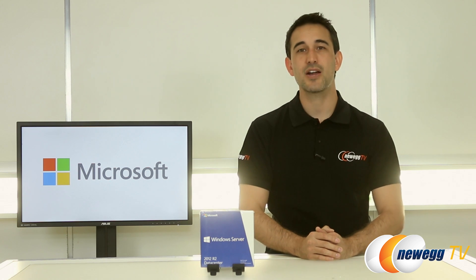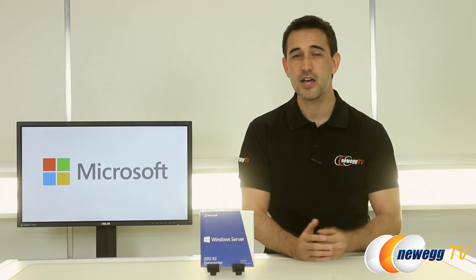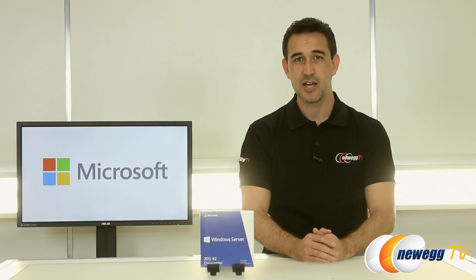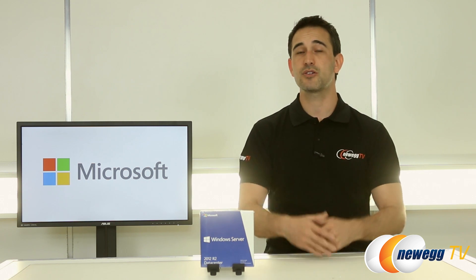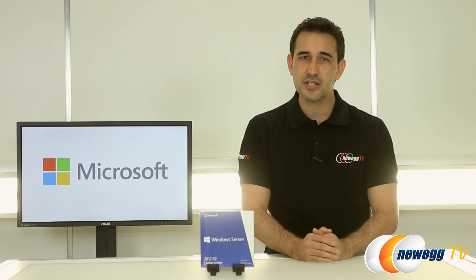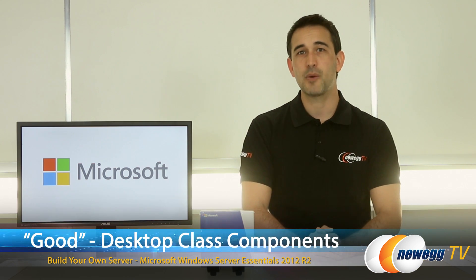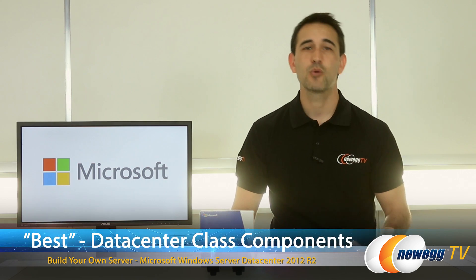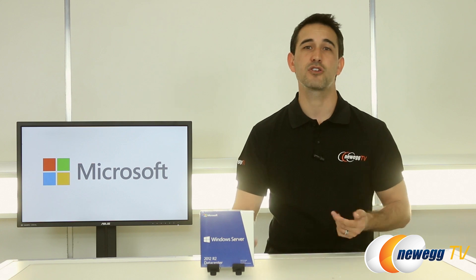Hey everyone, Steve with Newegg TV here, and today we're going to talk about Microsoft Server 2012 R2 and the three categories of build combos Newegg has set up with Microsoft. In an effort to ease the selection process of your first or possibly your next server, we've created three tiers of server builds: good, which is entry level; better, which utilizes server class components; and finally best, which is the best bet for admins that want or need heavy virtualization.